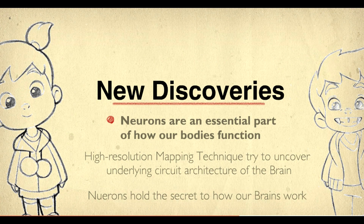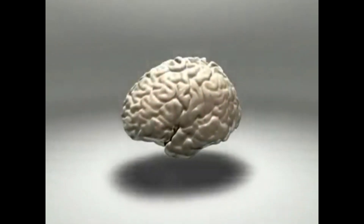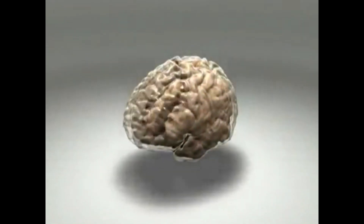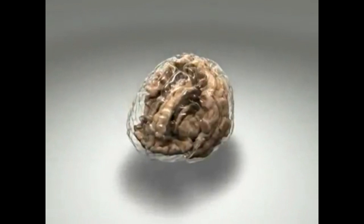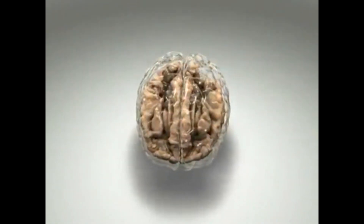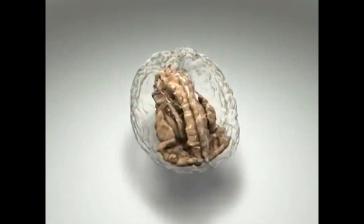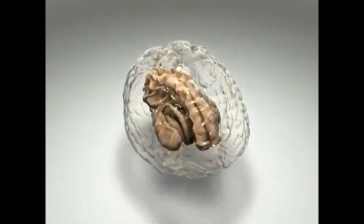A new high-resolution mapping technique allows scientists to view the complex architecture of the brain. You can now tell which circuits are responsible for specific tasks. Circuits from healthy brains can be compared to circuits from brains with neurological diseases, and revealing the differences between these two circuits could be key in figuring out how they work and how to cure diseases involving neurons in the brain and other parts of the body.